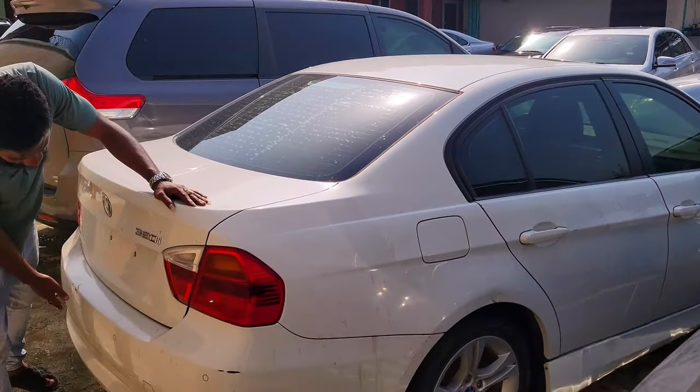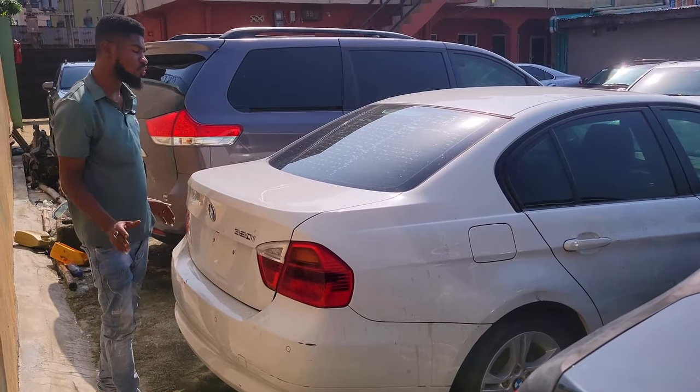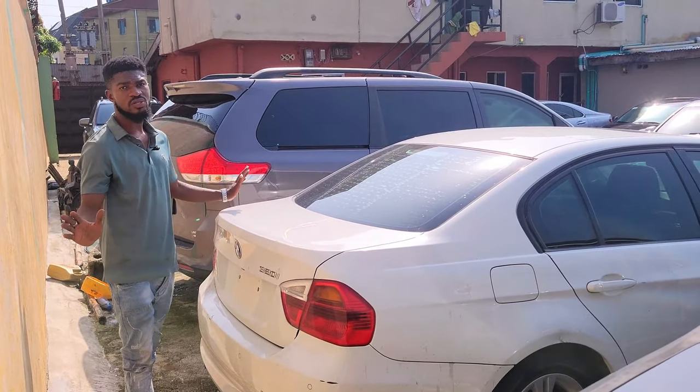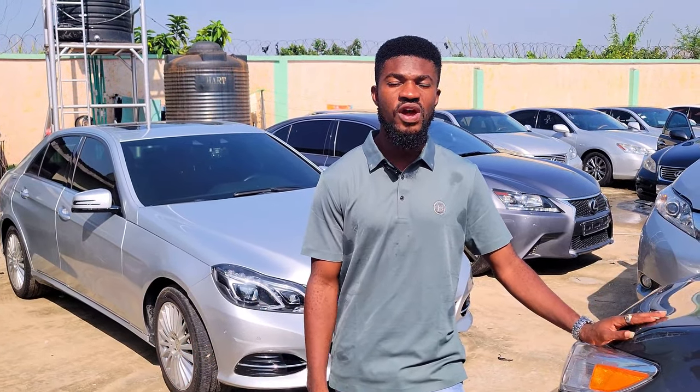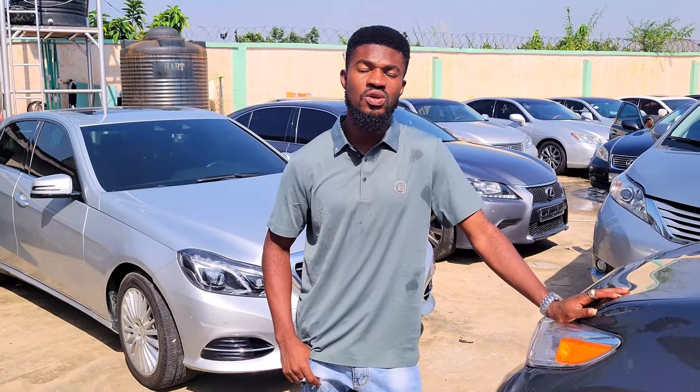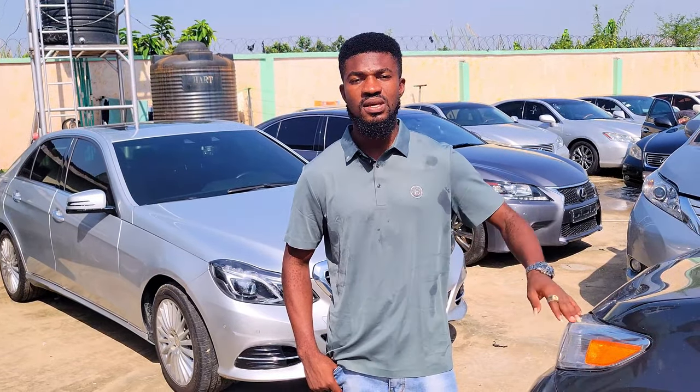The BMW 320i 3 Series — bumper sensors are intact, 2008 model, direct foreign-used. The price is 3.3 million, slightly negotiable. If you need any of these cars, reach me on 08139151162 — also available on WhatsApp. My address is Alaba International, number 26 Hazan Street. Once you come to Alaba International, just call and I'll come pick you up wherever you are in Lagos, Nigeria.